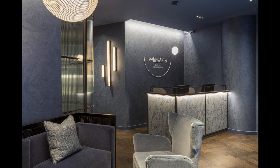The new dental practice, White & Co., is part of the innovative redevelopment work to convert the Grade 2 listed legendary landmark into a unique blend of residential, commercial and cultural spaces.